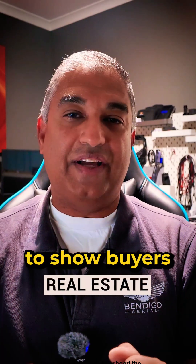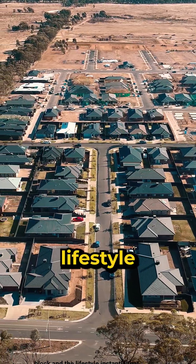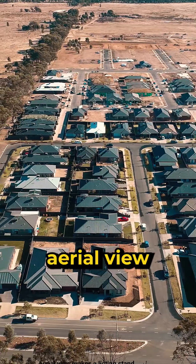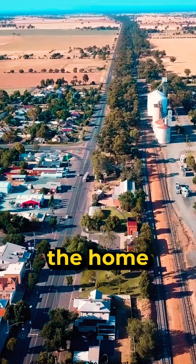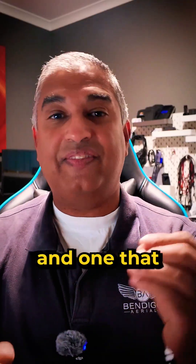Real estate uses drones to show buyers the neighborhood, the block, and the lifestyle instantly. That aerial view makes a listing stand out online and can be the difference between the home that sells fast and one that gets ignored.